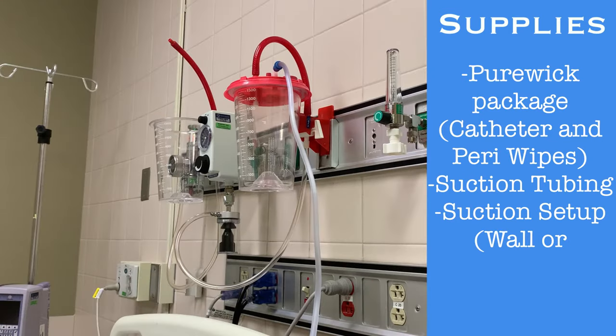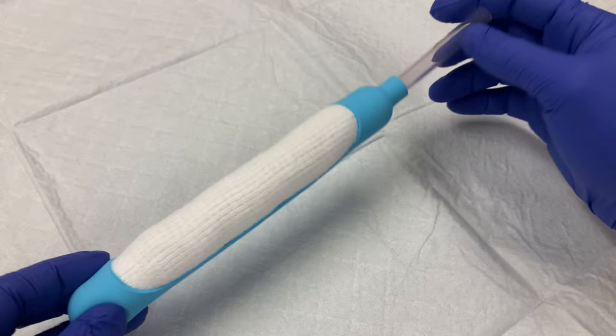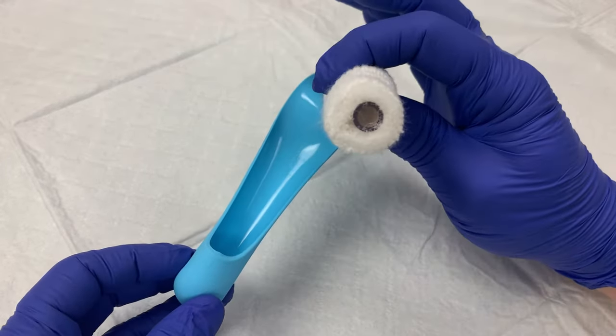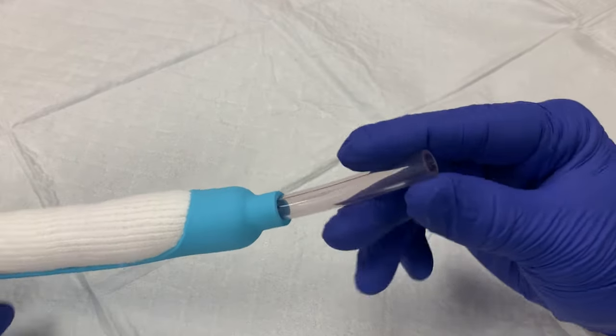This will likely be the wall suction located in every patient room, but portable suction could also be used if necessary. The Purwick external catheter is a tube-shaped device. A flexible material secures a cotton cylinder that is used to wick urine from the patient. A tube extends from one end that will be connected to suction.